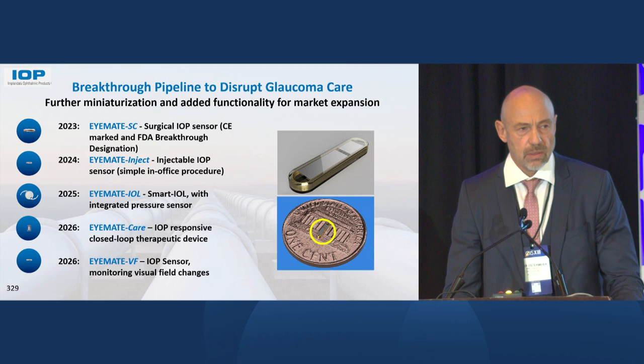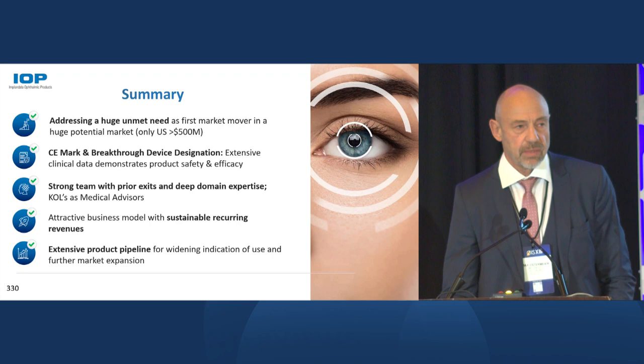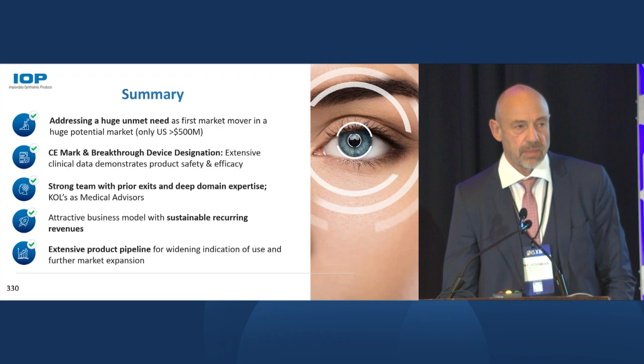We have a deep pipeline — we are already working on a closed-loop therapeutic device where the sensor actuates the release of a drug. We are a technology platform that can go in different directions, including therapy. In summary, we are in a very good position. We have very strong IP and a first-mover advantage. There are several competitors, but nobody has any clinical data so far — we are way ahead. The business model is attractive for recurring revenues, and we are very proud to have a strong pipeline of next-generation products. Thank you very much.